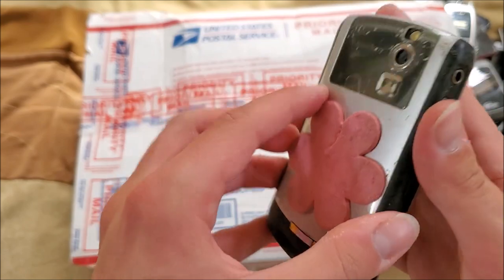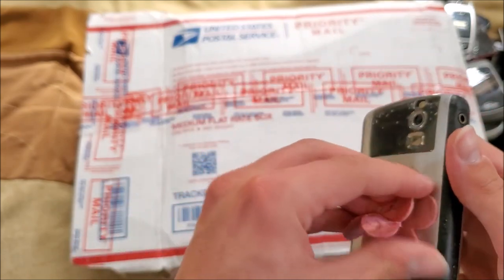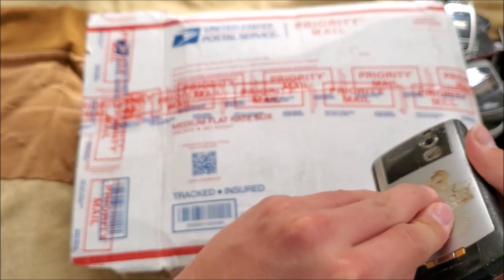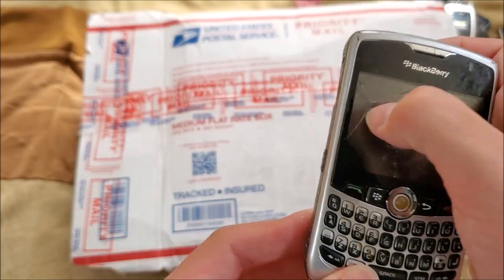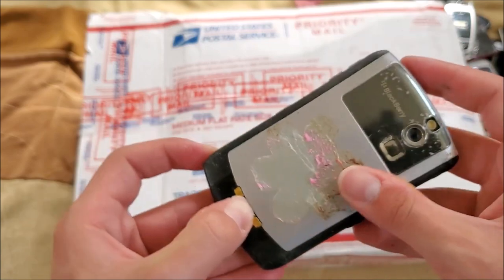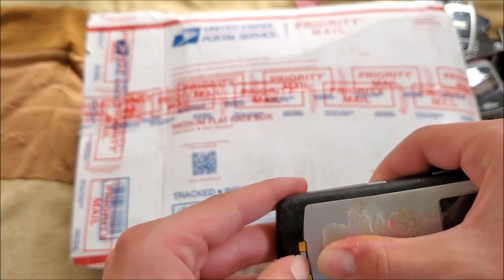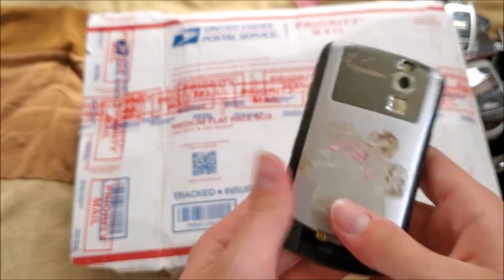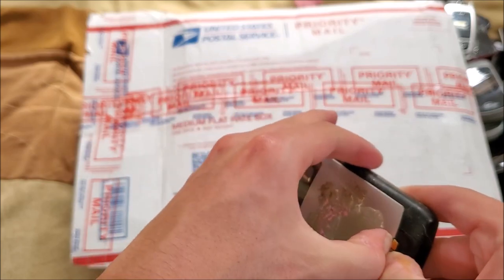Here's another BlackBerry with a flower decoration on it. Unfortunately it has cracked plastic and looks like another 8330. Can't get the back off this one right now.